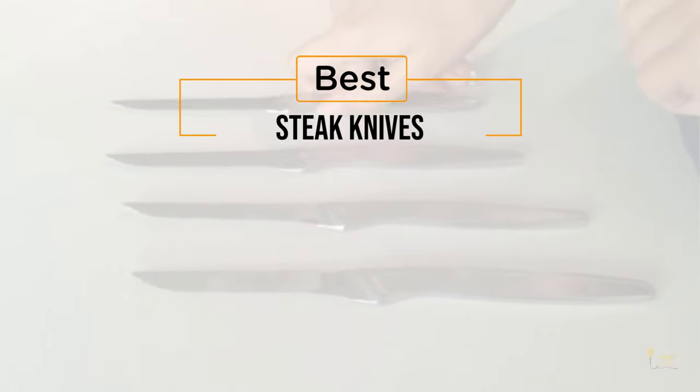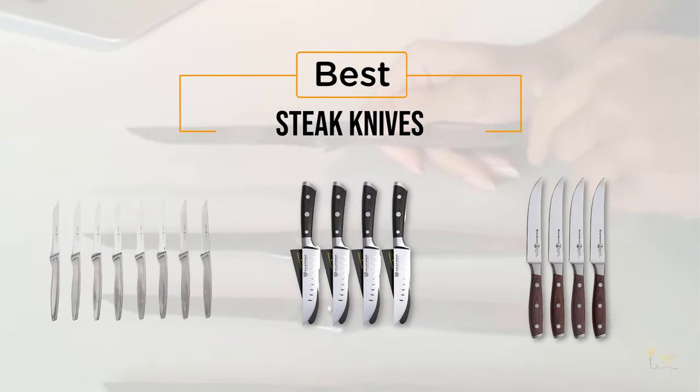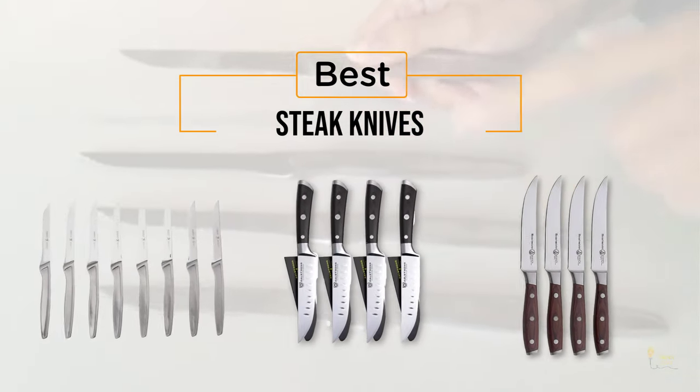If you're looking for the best steak knives, here's a collection that you've got to see. Let's get started. At any time you can click the circle for more info and real-time deals.